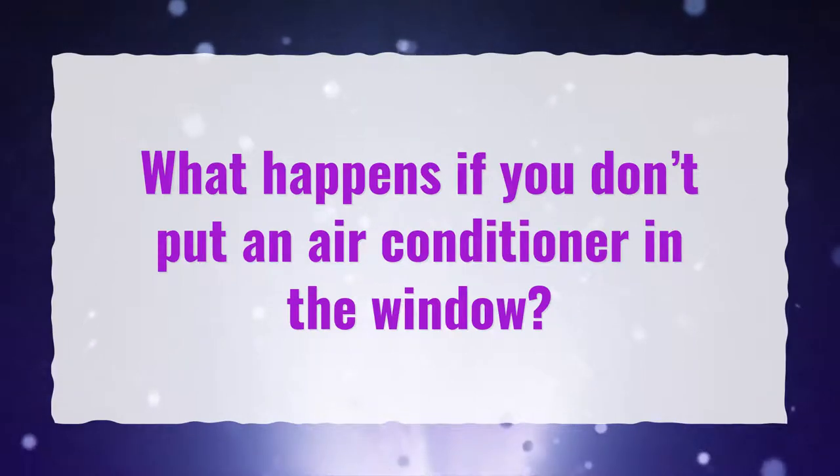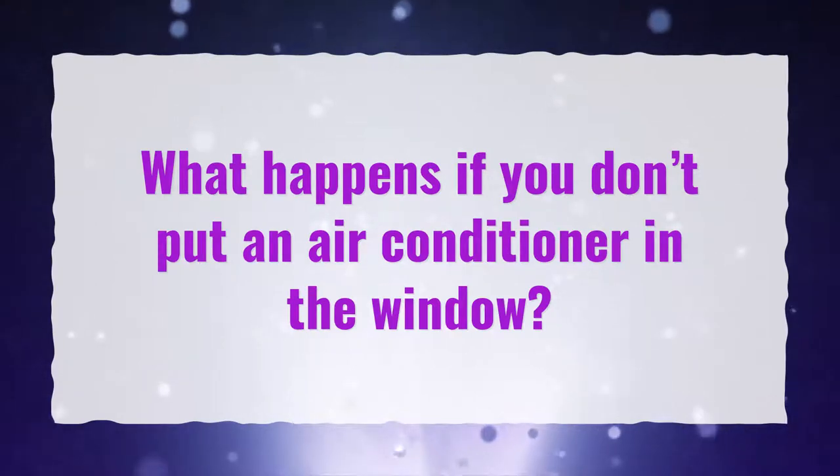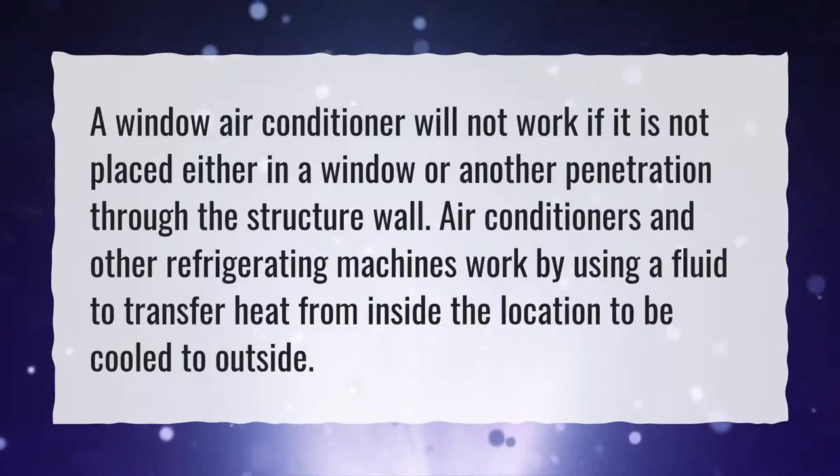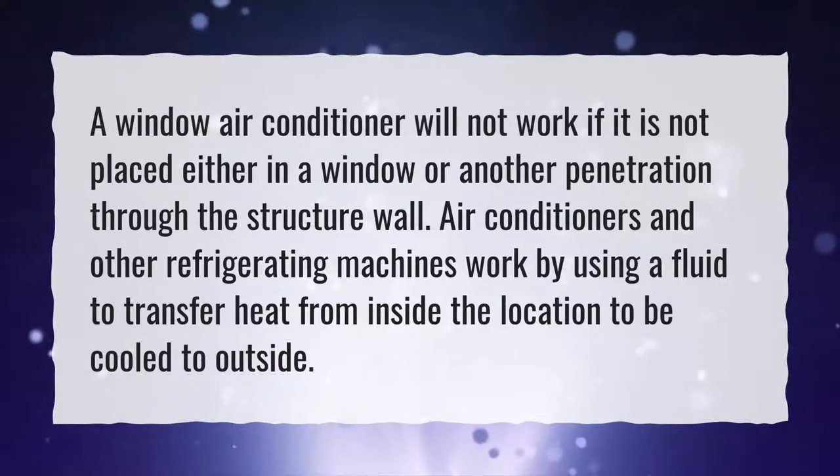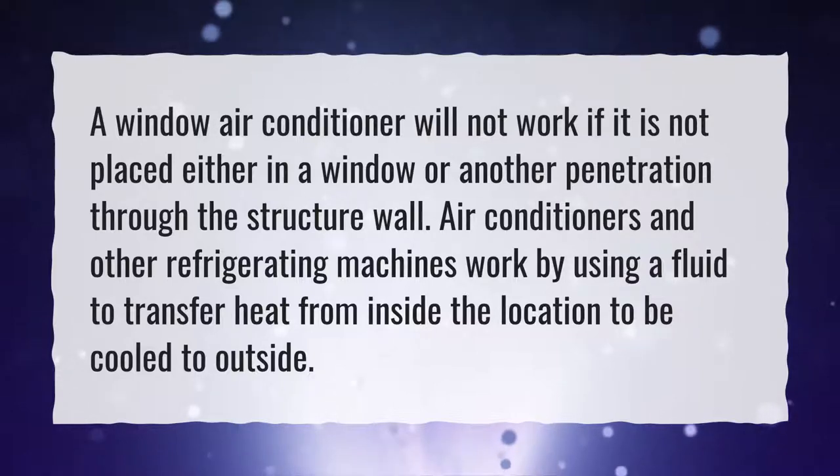What happens if you don't put an air conditioner in the window? A window air conditioner will not work if it is not placed either in a window or another penetration through the structure wall. Air conditioners and other refrigerating machines work by using a fluid to transfer heat from inside the location to be cooled to outside.